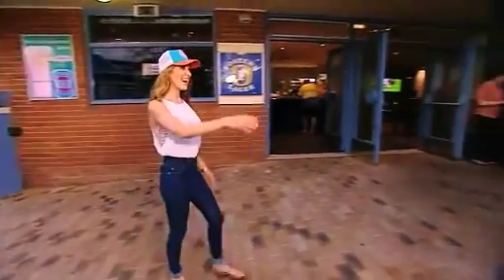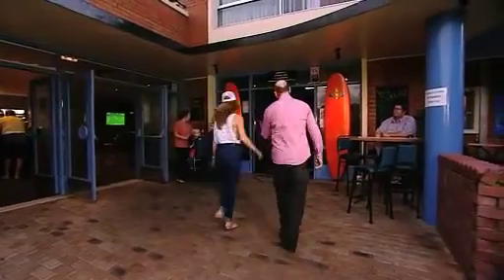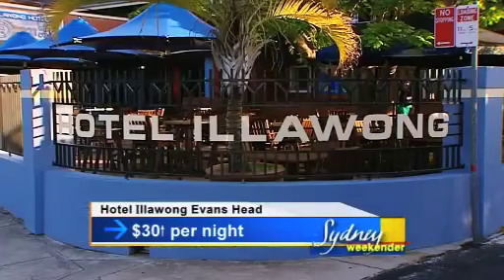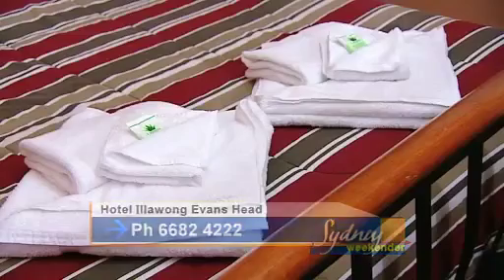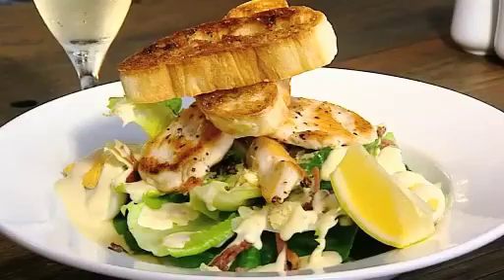Welcome to the Illawong Hotel — the Wong, as they call it. The Hotel Illawong in Evans Head is meters from the Evans River and meters from the beach. The rooms are simple but comfy, and the food is totally local. We're so close to the beach and the river — we have local fishermen that travel out to sea every night, so we buy the best fresh produce right here locally.